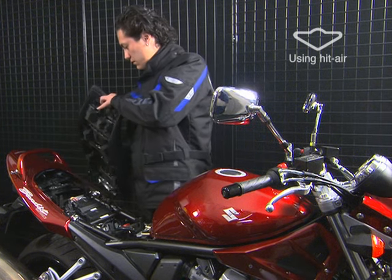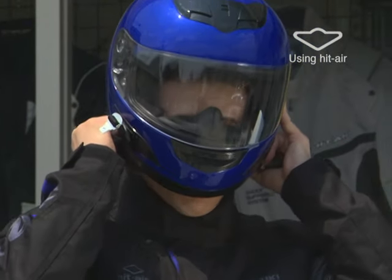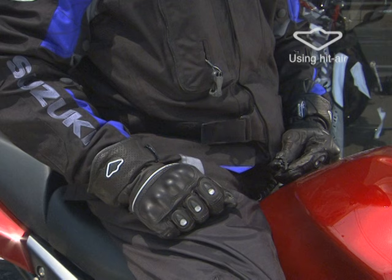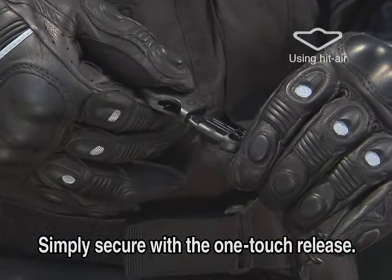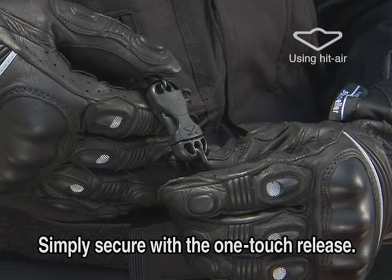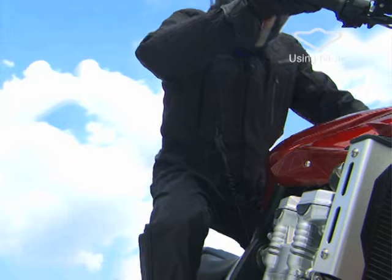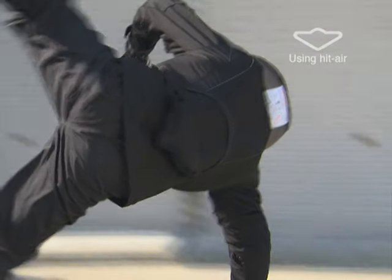The HitAir is simple to use. Attach the one-touch release clip to a motorcycle. Put on the jacket and connect it with the one-touch release clip before driving. If the one-touch clip is secured properly, you'll hear a click sound. When a driver is thrown off a motorcycle, the key ball is pulled out and CO2 gas is sent into the airbags from the cartridge built into the jacket.